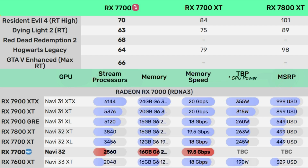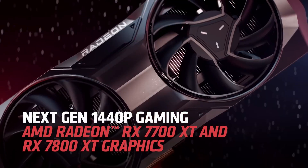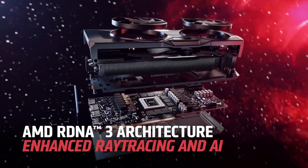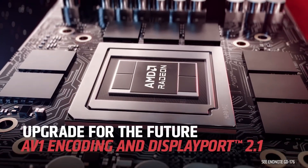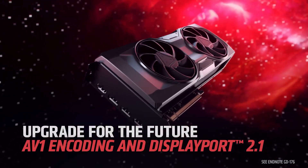AMD has not officially confirmed the TBP, but the company does list a 700-watt PSU requirement and dual 8-pin connectors. The product page does not mention regional availability or pricing. Given the quiet launch, this card appears to be designed primarily for original equipment manufacturers and system integrators.